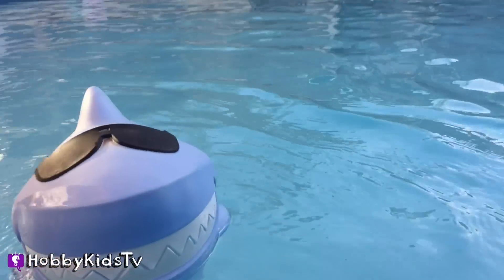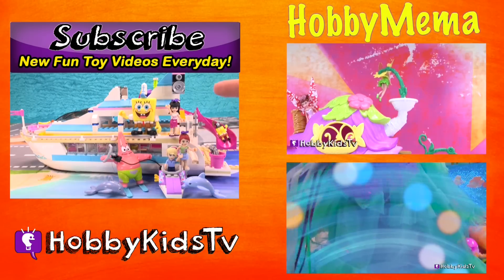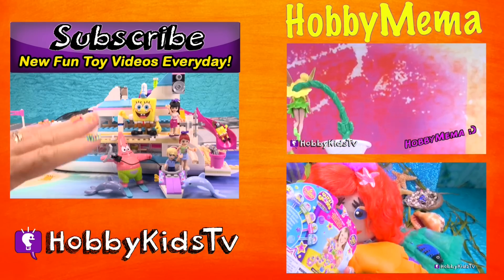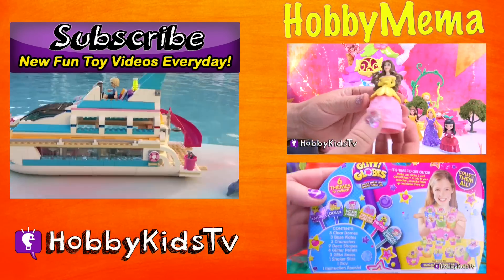Give us a big thumbs up for Mia, Maya, and Andrew, and of course Patrick and SpongeBob. Subscribe today so you don't miss any Hobby Kids videos. Check out the next video. Keep your fun going. Thanks for watching Hobby Kids TV. Bye!